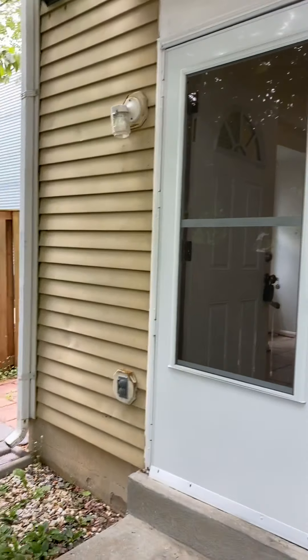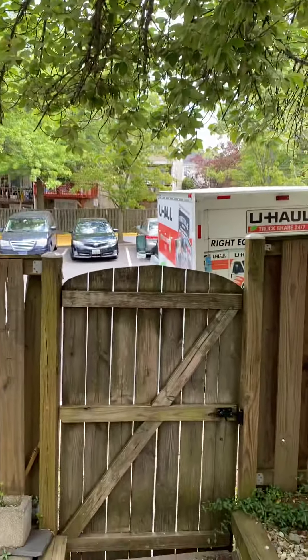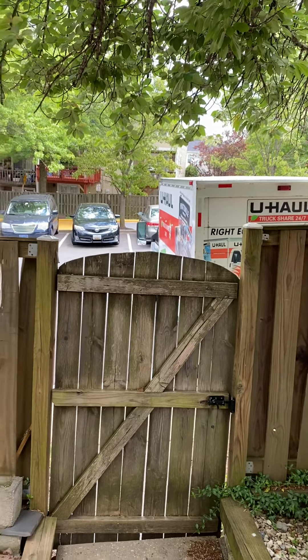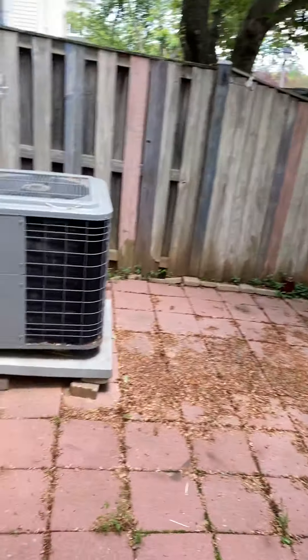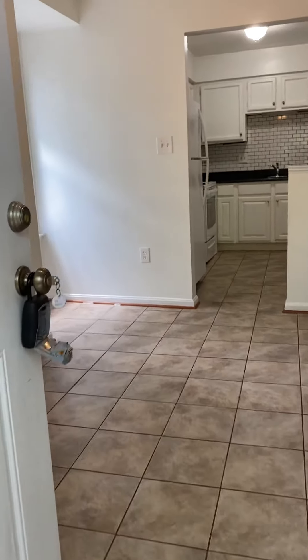We're at the townhome on Avonshire. We have a little fenced-in patio in the front and reserved parking. This is a two-bedroom, one-and-a-half-bath, two-floor townhome with no basement.